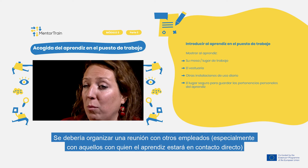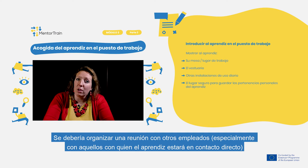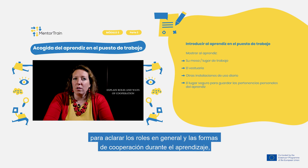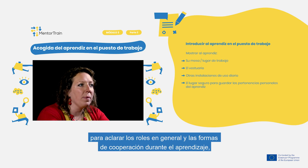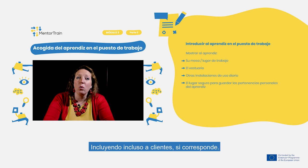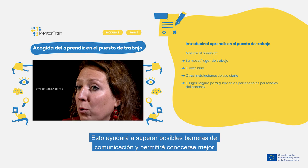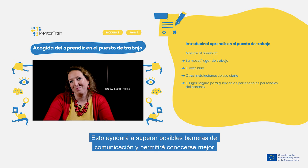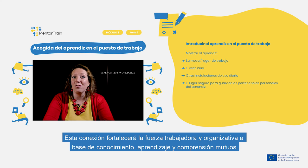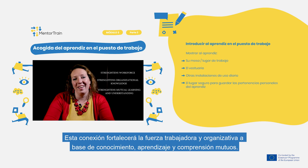Arrange meetings with other employees, especially those with whom the apprentice will be in direct contact. Explain their roles in general and ways of cooperation during the apprenticeship, particularly within the apprentice's team. Include even customers, if relevant. This helps overcome potential barriers in communication and allows everyone to get to know each other better, strengthening workforce knowledge, organizational understanding, and mutual learning.